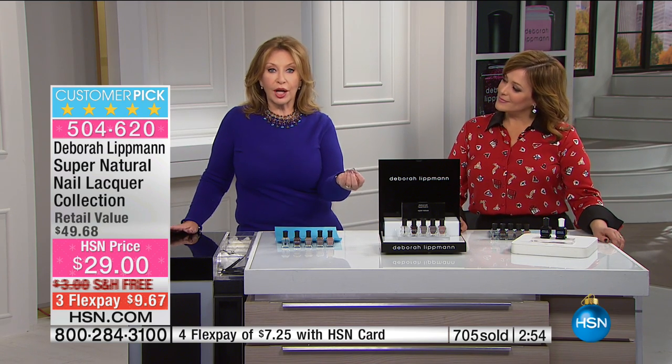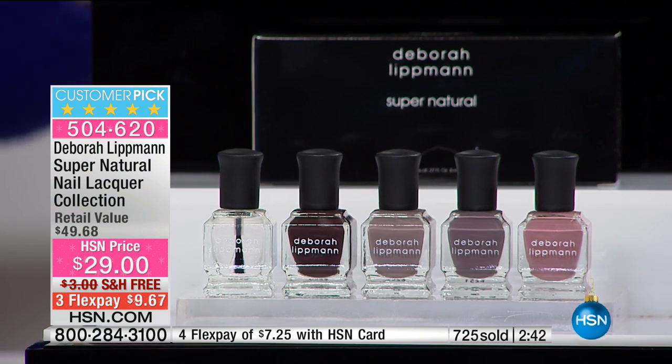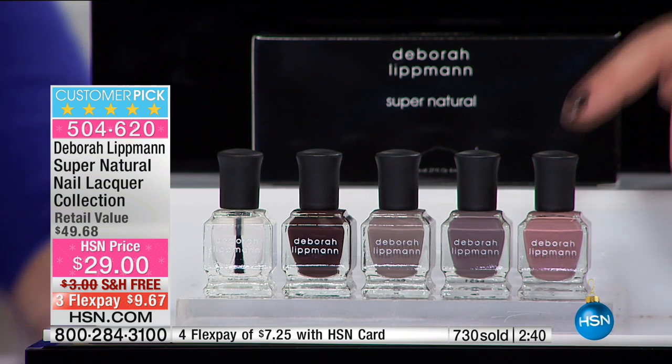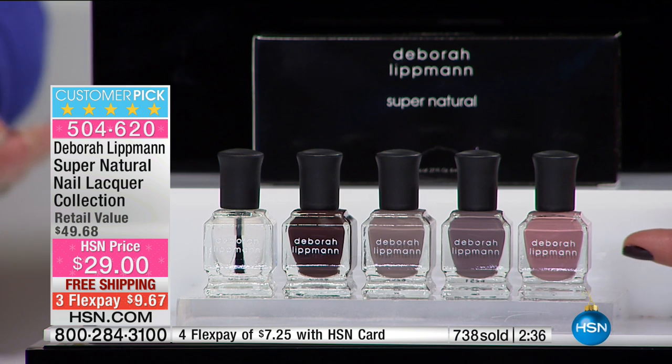This is something that is worn on the runway, worn by celebrities on their nails. This color — Modern Love — I've used on so many magazine covers, on celebrities on the cover. It's one of our number one sellers. These are the new nudes, and it's not a boring pink.